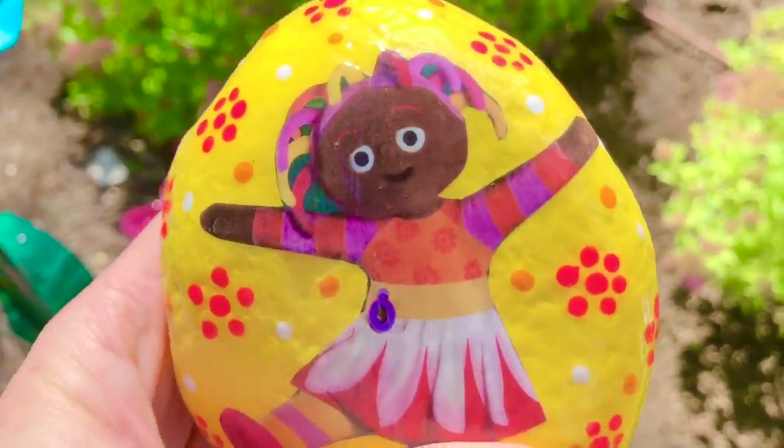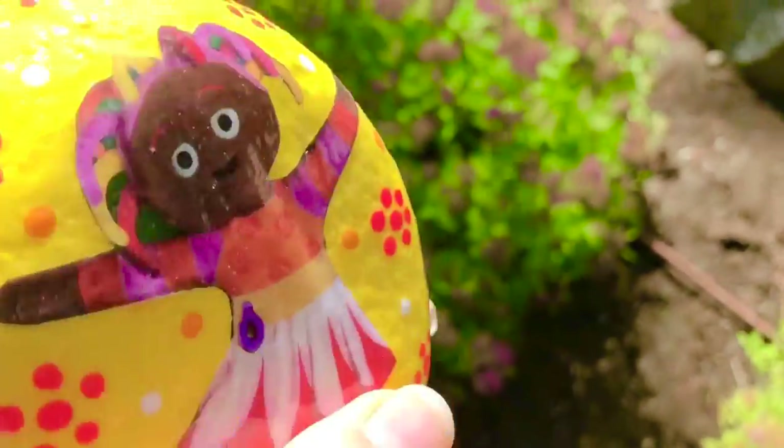What's that, Upsy Daisy? You want to go find Iggle Piggle? Well, of course — you come join us.